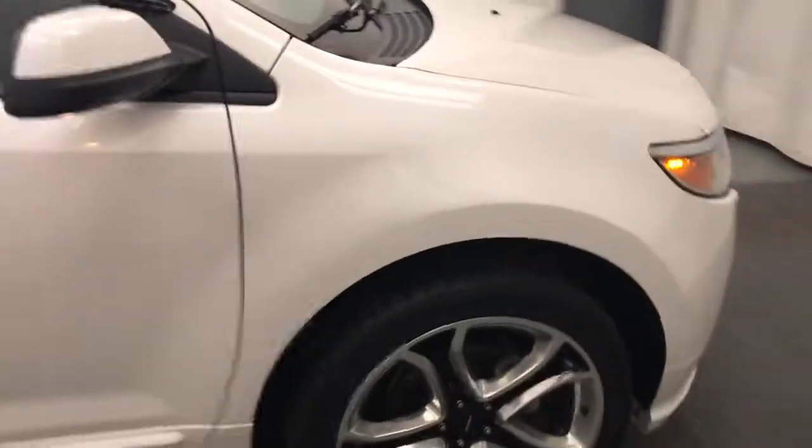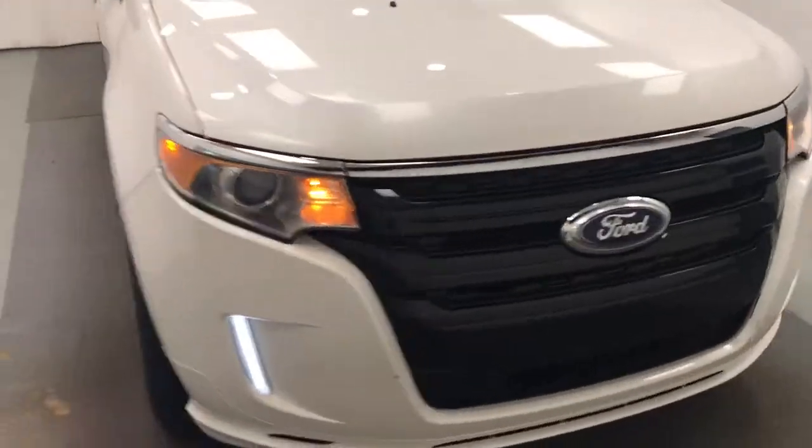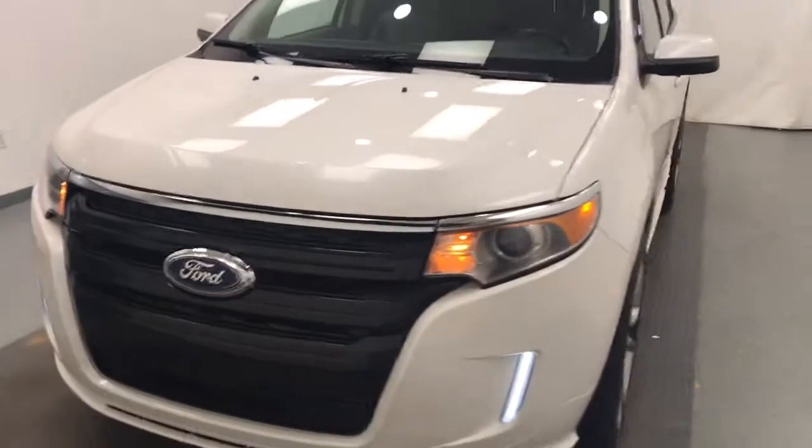Once again, we're viewing stock number 210385 on a 2013 Ford Edge, and our exterior color is white.